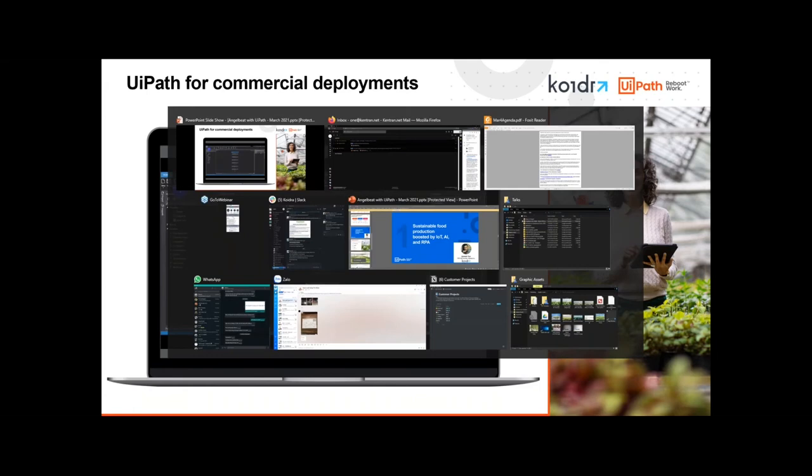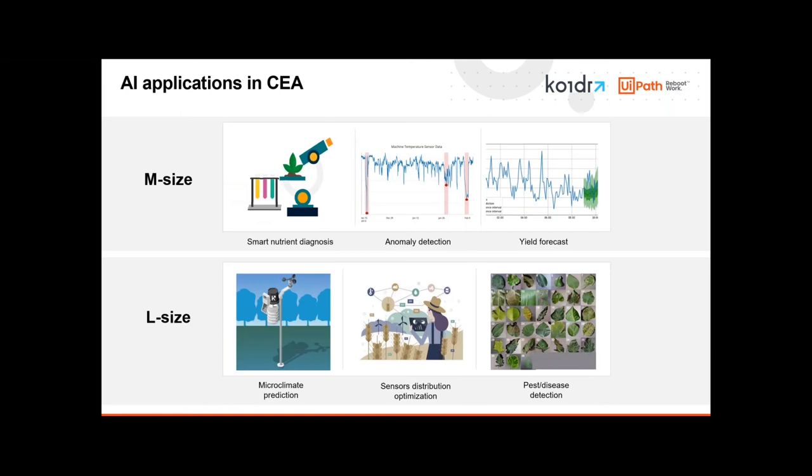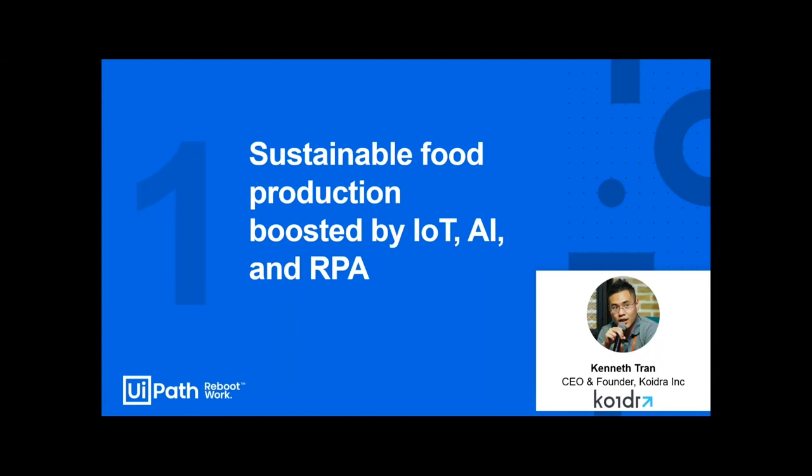Thank you Mark. In this portion of the presentation I'd like to talk about how we have combined IoT, RPA, and AI together for commercializable, sustainable food production inside greenhouses and vertical farms.